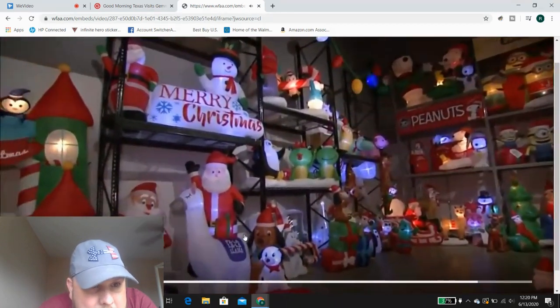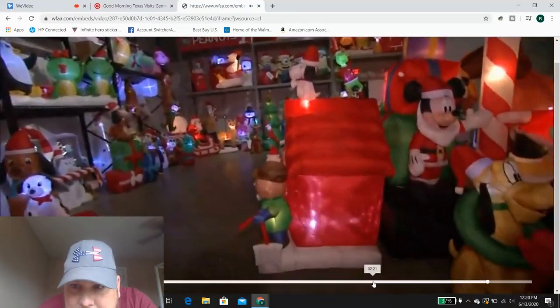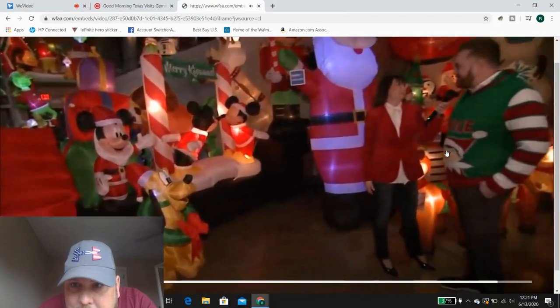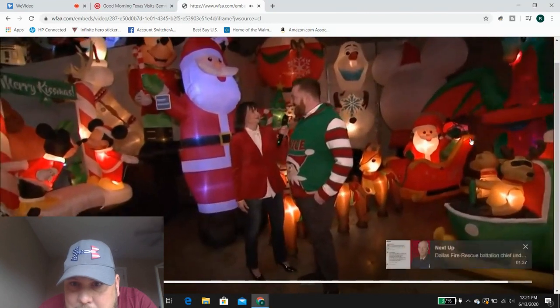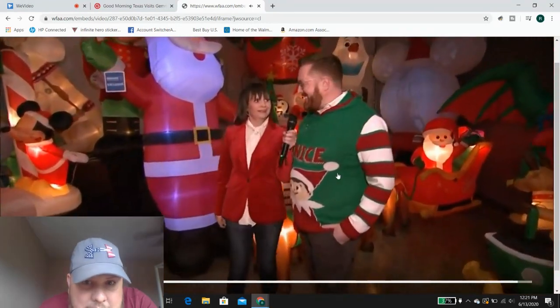Santa on a llama if that's your thing, and Rudolph stuff. You can see a lot of cool different things that either came out in 2019 or are going to be new for 2020.